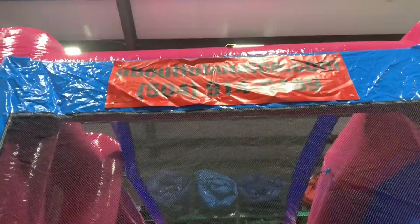It's our 7-in-1 pink combo. About to Bounce Inflatables. Our number is 504-914-6489.